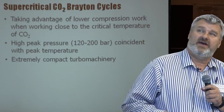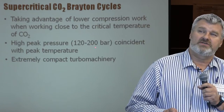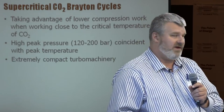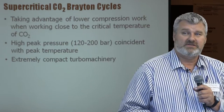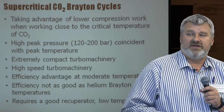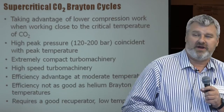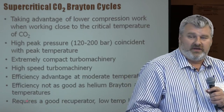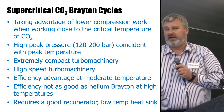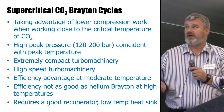Supercritical Brayton cycles take advantage of lower compression work when dealing with a supercritical fluid. They require very high pressures, coinciding with the peak cycle temperature. They do create very compact turbomachinery, which is one of their potential advantages, though high speed means you're automatically talking about a gearbox. They have an efficiency advantage at moderate temperature, but don't seem to perform as well as helium Brayton at higher temperatures. Critically, they require a really good recuperator, benefit greatly from a low-temperature heat sink, and need very good — specifically compact — heat exchangers.